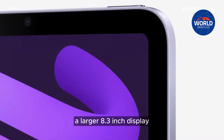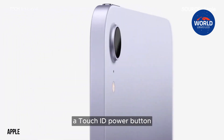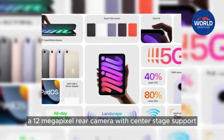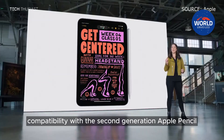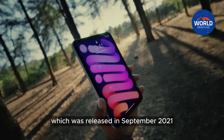A larger 8.3-inch display, a USB-C port, a Touch ID power button, the A15 Bionic chip, 5G support for cellular models, a 12-megapixel rear camera with Center Stage support, and compatibility with the second-generation Apple Pencil were among the new features of the last iPad mini, which was released in September 2021.